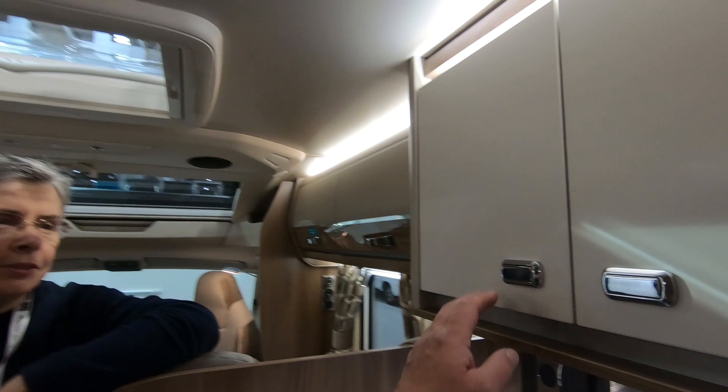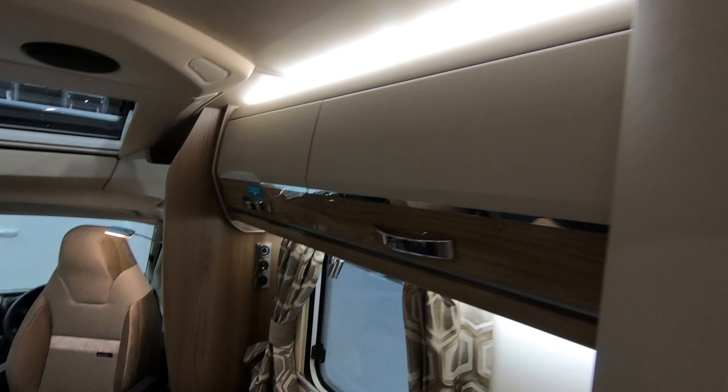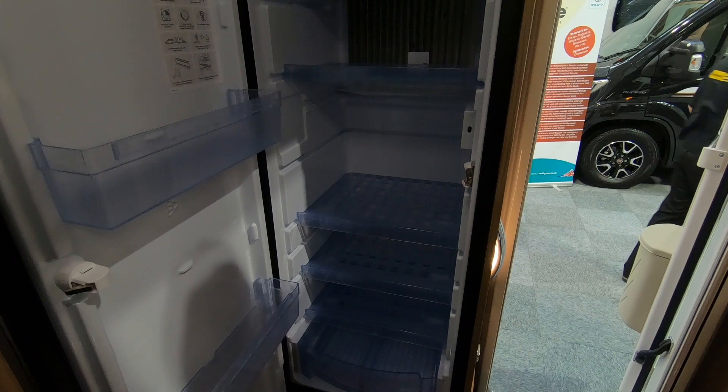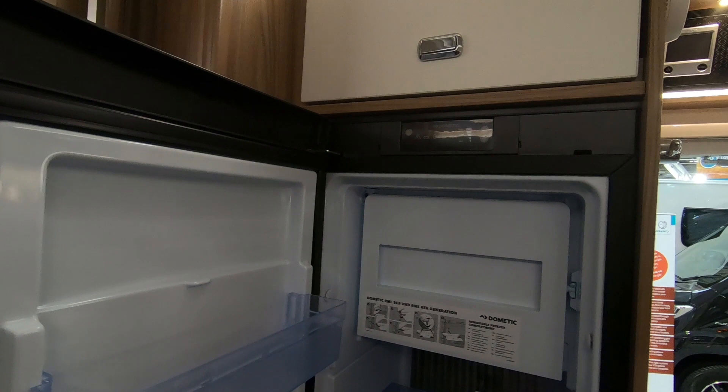Same microwave, so no extra training needed! The plate stack is over here - that's a much more sensible place than ours because with ours you have to lean over someone sitting there to reach them. There's a locker at the bottom for pots and pans. Turning around - it's a slimline fridge now, a bit narrower but quite tall, with a built-in freezer rather than a separate one. It's a Dometic unit.